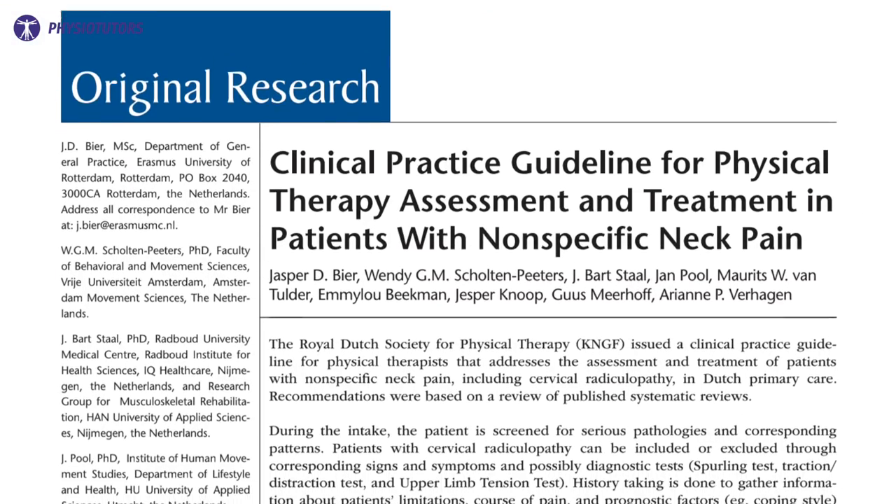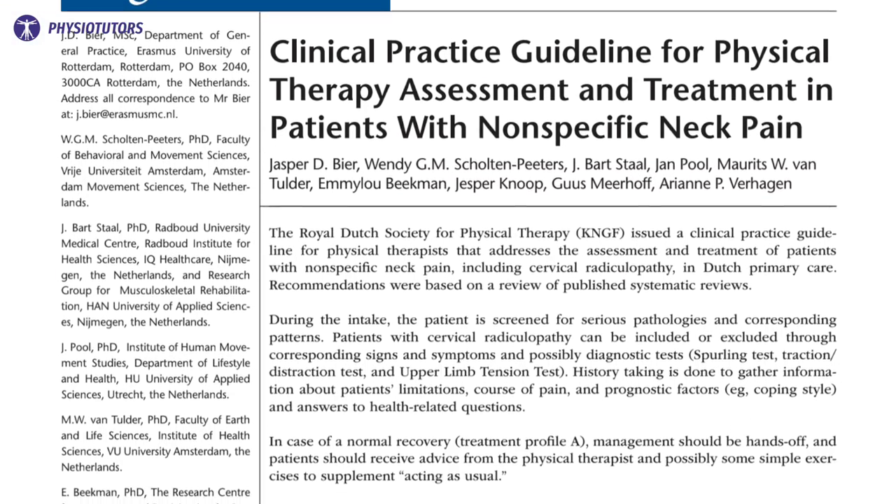This paper guides clinicians from history taking to treatment. During the first consultations, the patient will undergo a screening procedure to assess whether physical therapy is indicated. History, symptoms, presentations, limitations, and general health are discussed. It's important to gain insight into the patient's environmental and personal factors, since these can influence chronicity.